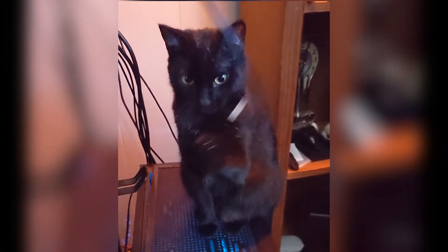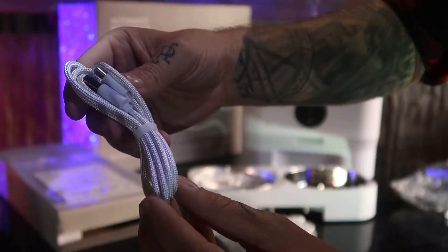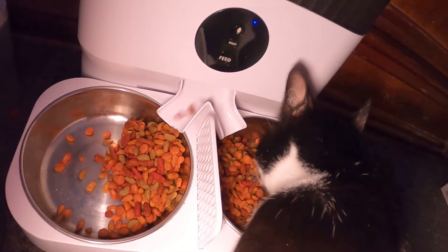We have one kitty that likes to unplug our cables, so I'm thankful for the braided cable design of this feeder. It's just built to last, and you can tell they made this product with cats in mind.